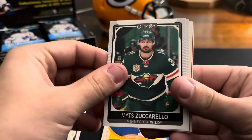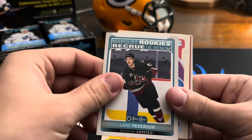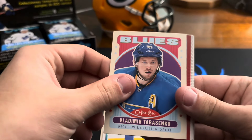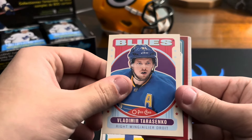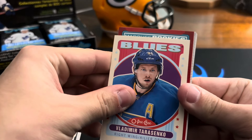Matt Zuccarello, Troy Terry, Lund Pettersson on the marquee rookies. Vladimir Tarasenko. I'm not sure what insert this is to be honest — you might have a numbered card, that's a rookie.